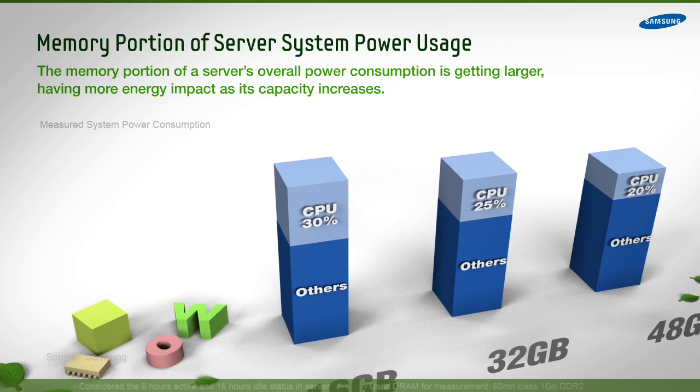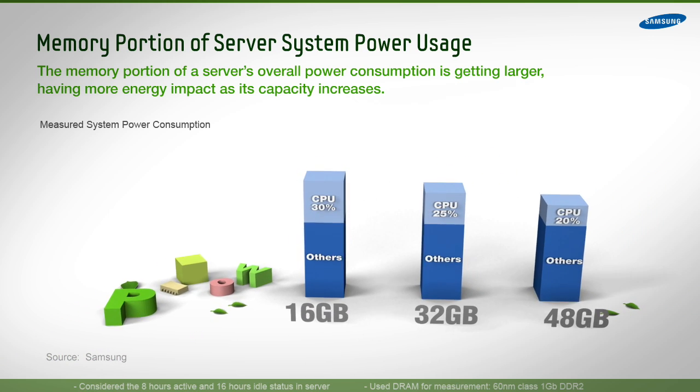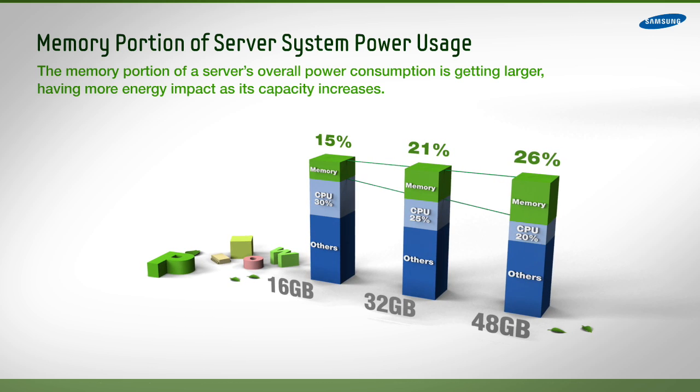One critical step is to reduce the unnecessary power drain from memory. This becomes even more important as memory density increases and becomes a greater percentage of overall power consumption.